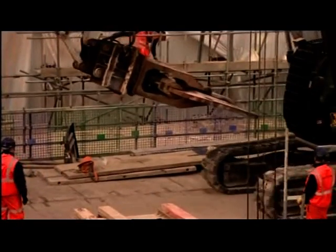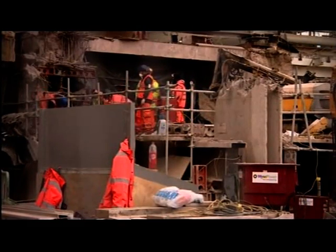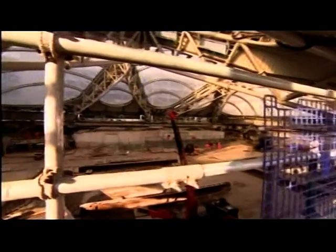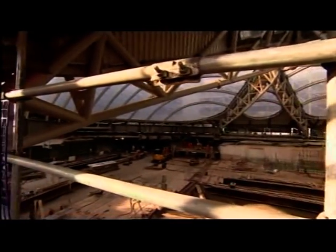But while the new station and the shops will open on schedule next year, it's emerged today that the platforms won't be finished and work will continue until October 2016. "It's an incredibly complex job to build this type of construction over a live railway. So we've reprogrammed some of the works to make it more efficient, and they'll be carried out at platform level after we've had the grand opening."